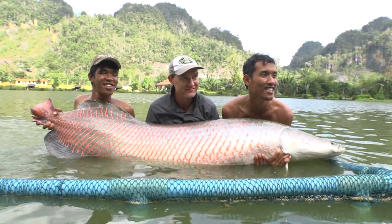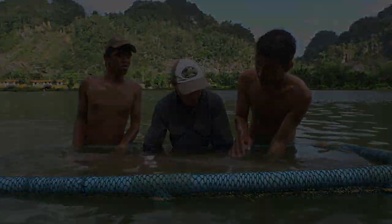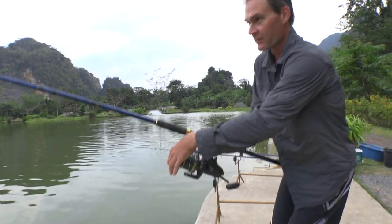At the time this was the biggest fish I'd ever landed. I was plenty happy with that arry, but just for good measure I had a couple more fish before the day was done.